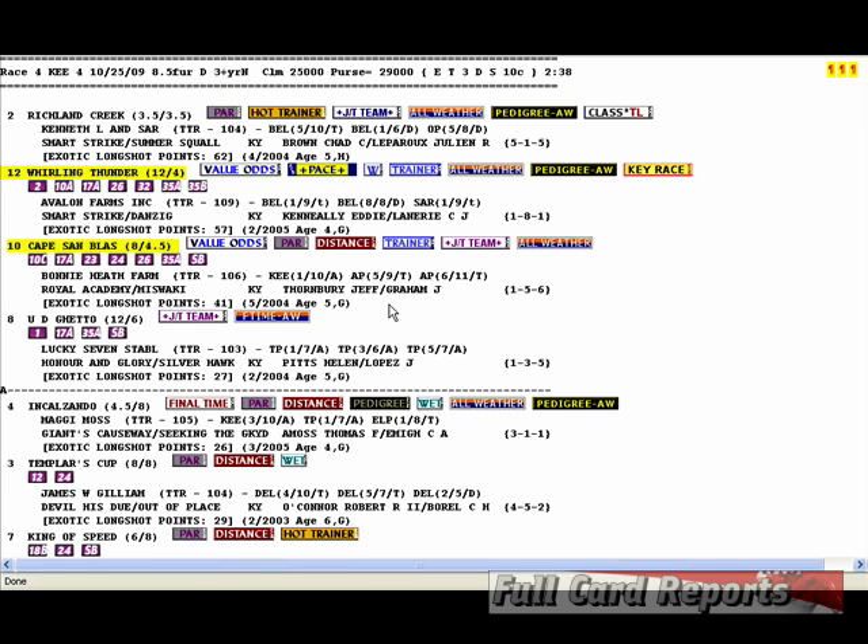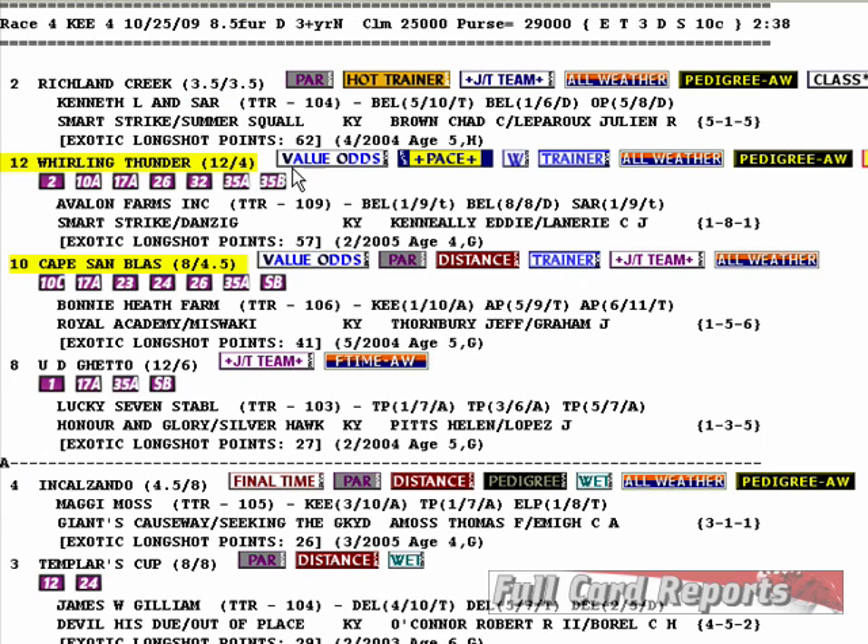Proven Winning Overlay Angles Video 9S. We are at Caneland for a $25 claimer, Mile and a 16th — a nice bread-and-butter race. We've got two value odds horses here: number 12, Whirling Thunder, morning line 12 to 1, true odds 4 to 1; and number 10, Cape Sandblast, morning line 8 to 1, true odds 4 to 1, which is 9 to 2.